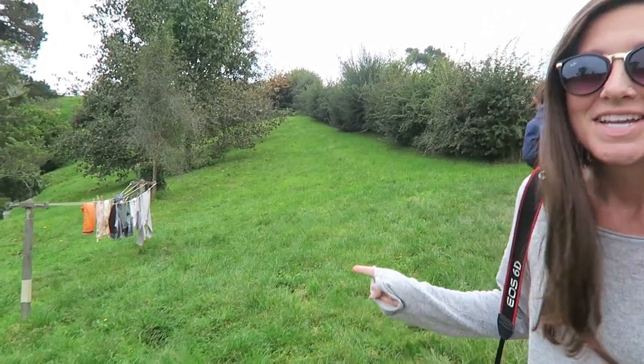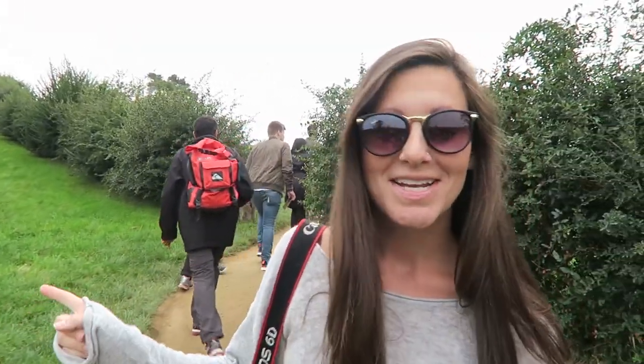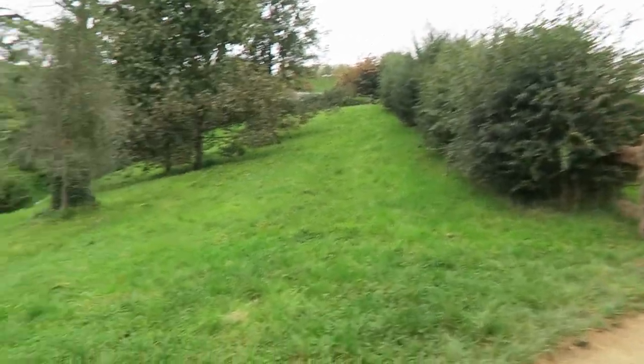Peter Jackson hired a lady to walk back and forth every morning and evening to hang up clothes — not because he wanted the clothes, but because he wanted the natural pathways made in the grass. He had quite the eye for detail.